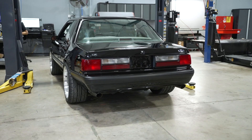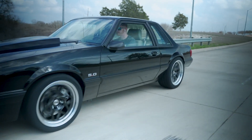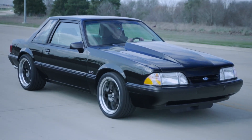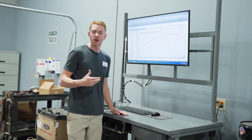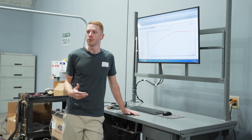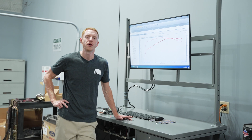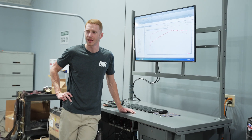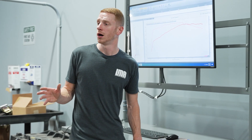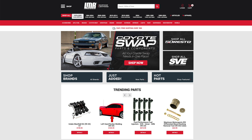As cool as forced induction is — whether turbocharger, supercharger, or nitrous — sometimes it's just hard to beat simple naturally aspirated power. The 393 sounds absolutely incredible; this is probably one of my favorite sounding Fox Body Mustangs I've ever personally heard. It makes great power and torque across the entire RPM range and has great road manners when out cruising the streets. We kind of position this more as a catalog car — meaning pretty much every single part we sell is on this car.